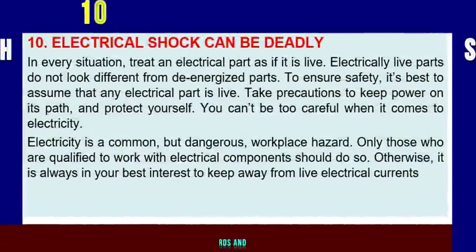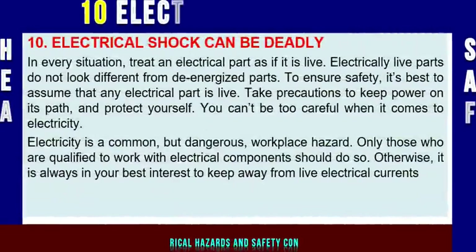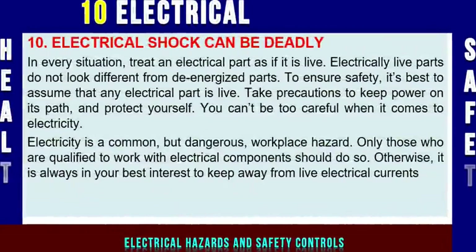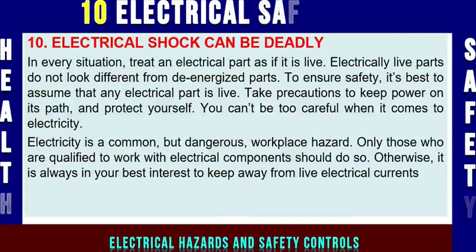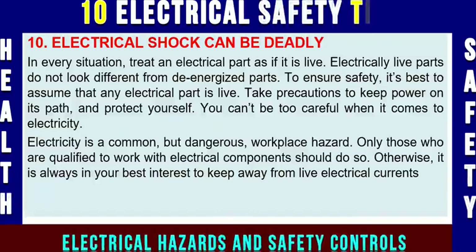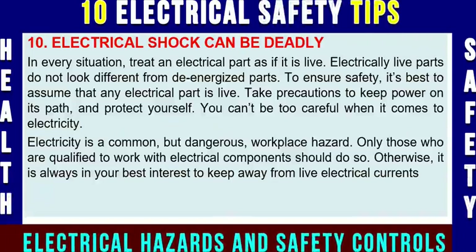Electrical safety tip number ten: electrical shock can be deadly. Treat every electrical part as if it is live. Electrical live parts don't look different from de-energized parts. To ensure safety, it's best to assume that any electrical part is live. Take precautions to keep power on its path and protect yourself. You cannot be too careful when it comes to electricity.